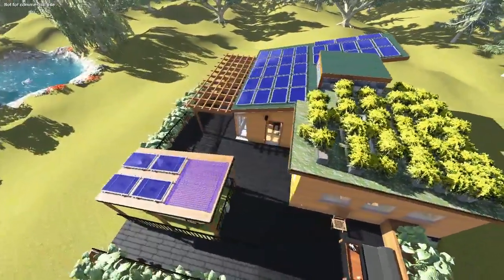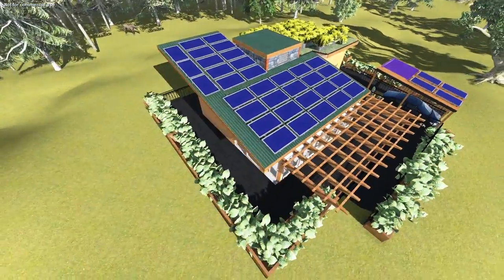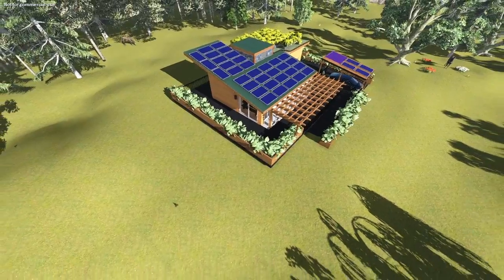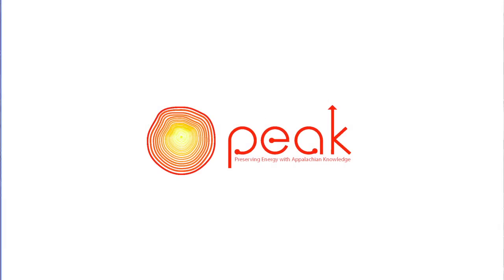PEAK will contain a green roof system. This planting system serves the house by absorbing rainwater and providing insulation. PEAK looks to change the vision society has on the energy-saving home by combining affordability, energy efficiency, and reliability while sustaining a comfortable, homey feeling. This home will capture the mountaineering spirit and bring it to competition. Thank you.